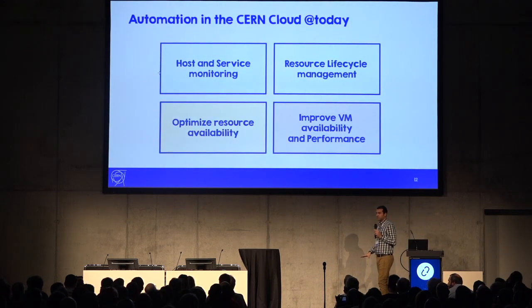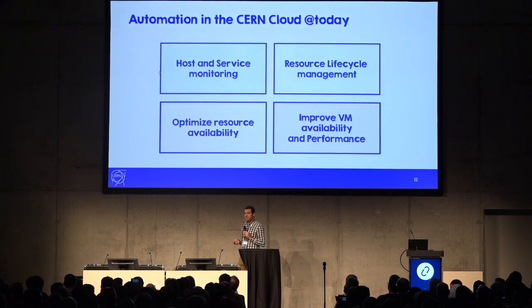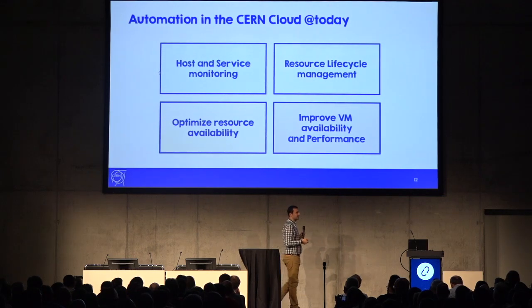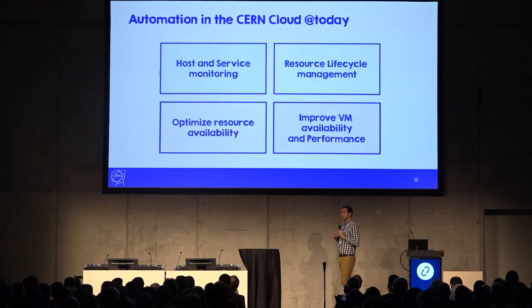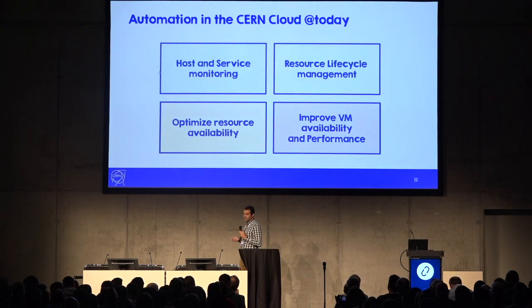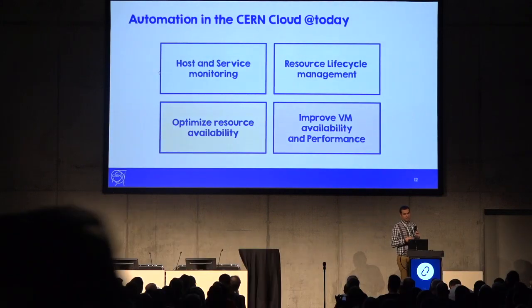The current automation at CERN covers four areas: host and service monitoring — handling hardware events and service alarms; integration with resource lifecycle management so every resource is properly tracked; optimizing resource availability to keep enough free resources for users; and improving VM availability and performance, since some users still want to treat hypervisors as pets.